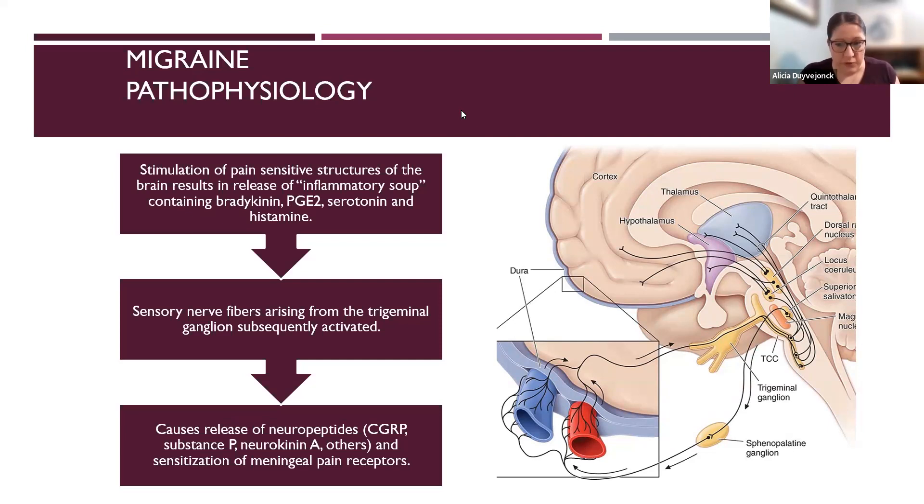The sensory nerve fibers from the trigeminal vascular system, and specifically the trigeminal ganglion — the yellow structure in the diagram with three prongs — are activated by the release of this inflammatory soup. What then happens is a release of a variety of neuropeptides through the trigeminal vascular system, including CGRP, which we're going to talk about quite a bit today, and this leads to sensitization of the meningeal pain receptors.